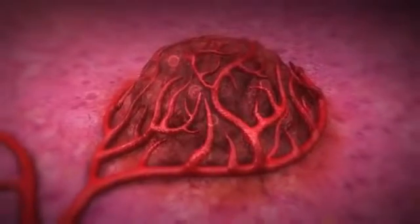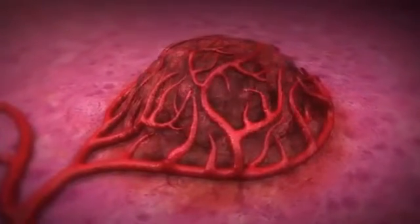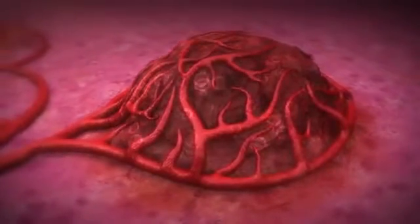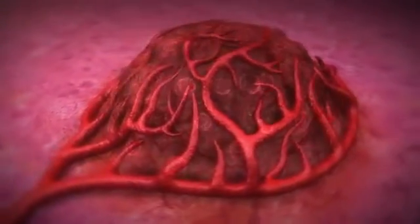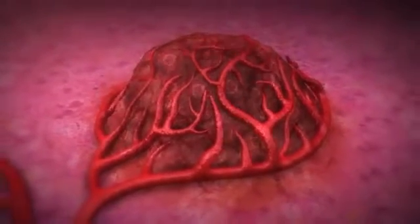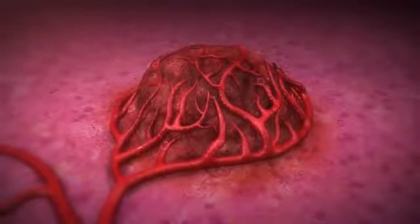The resin microspheres contain the radioactive element Yttrium-90, which delivers beta radiation over a relatively short distance — an average of 2.5 mm in human tissue. Yttrium-90 has a half-life of 64.1 hours. Therefore, 94% of the administered radiation dose is delivered in 11 days, with almost no activity remaining after a month.